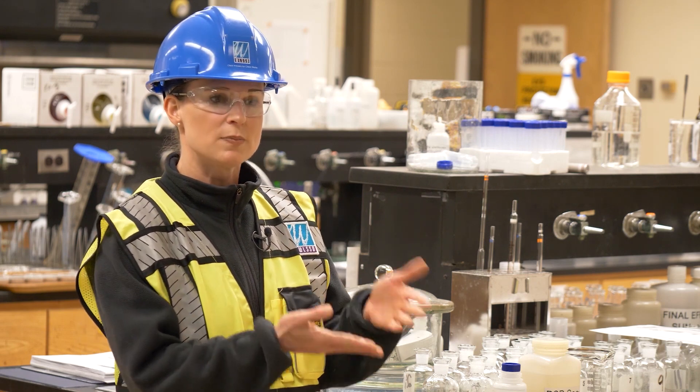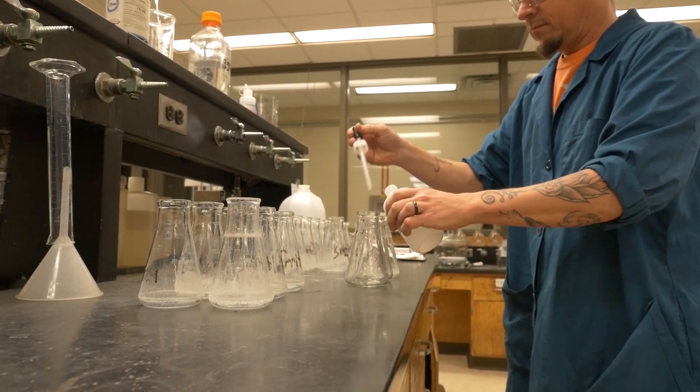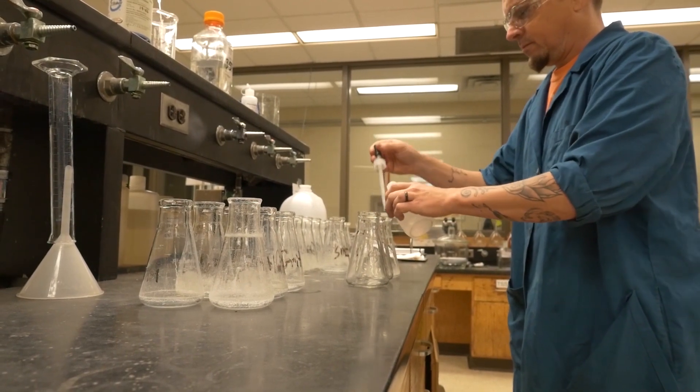And then we measure how hard our bugs have to work to clean it up. Just like you and I, the bugs use oxygen when they're trying to gobble stuff up and working hard. So we measure how much oxygen they're using as they're cleaning up our wastewater.